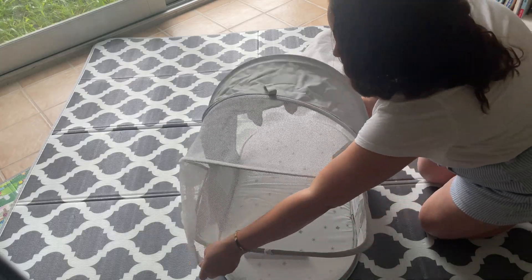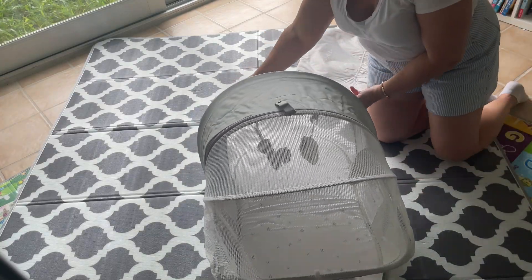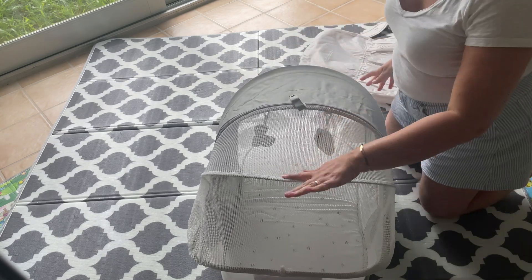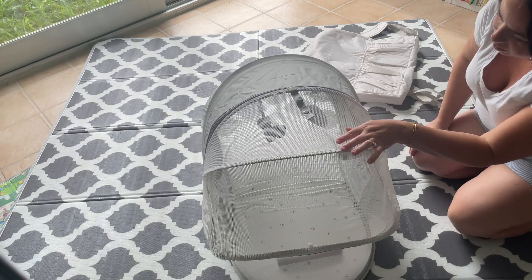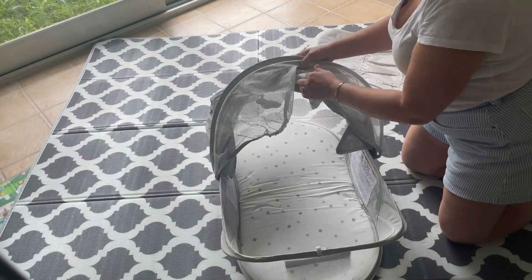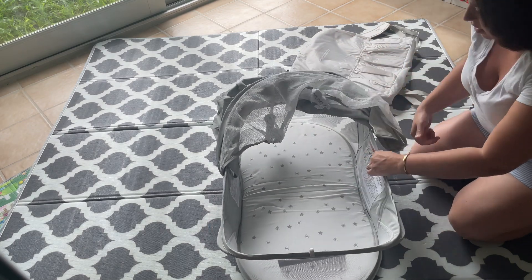So you can cover them if you want to use this outdoors — maybe at the beach or something. They have a little place to go that keeps them shaded and covered. They can play with the little toys, and when you're done it's super easy to take everything apart, fold it all back up, and put it right back into that case.